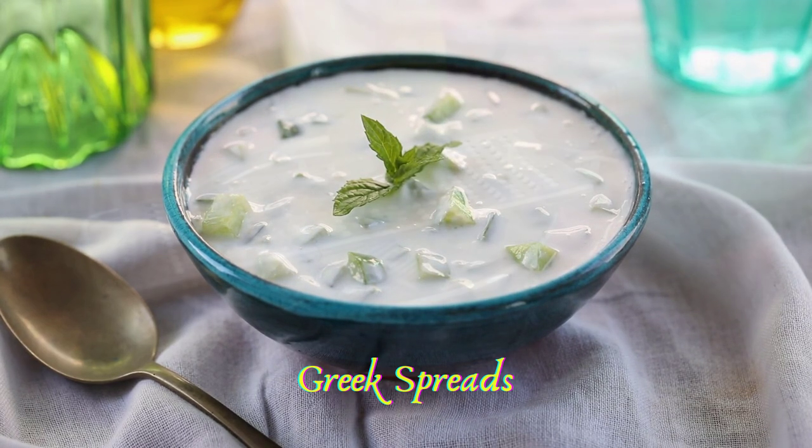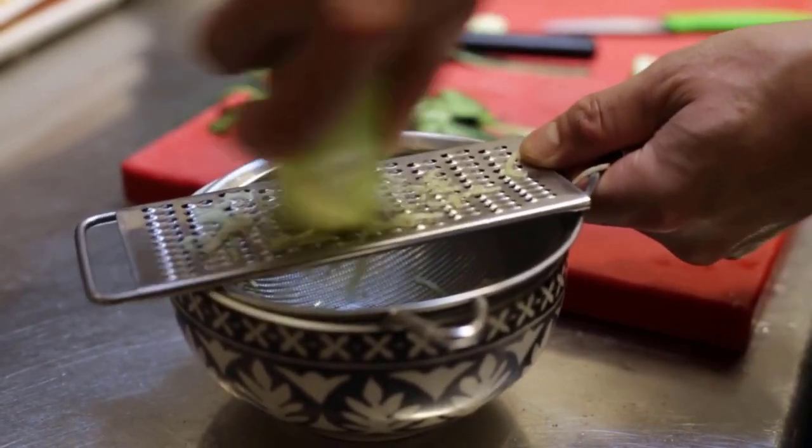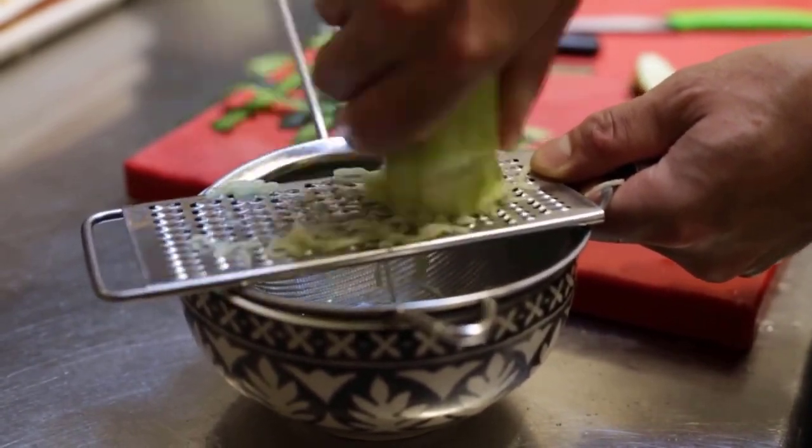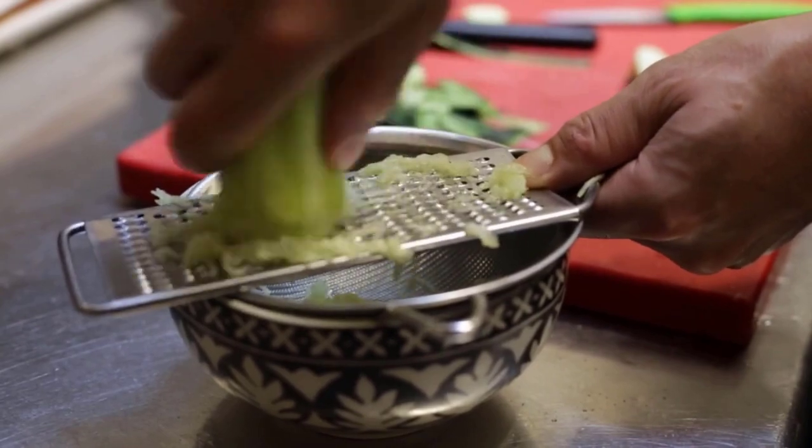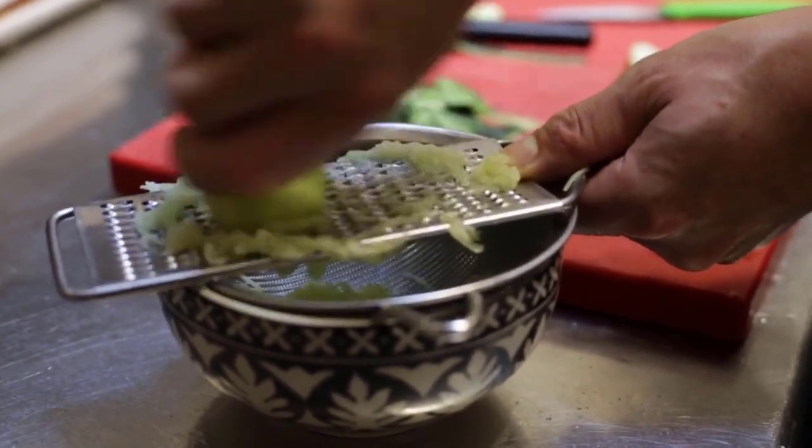The most popular Greek spread is tzatziki, a condiment consisting of Greek yogurt, dried pieces of cucumber, minced garlic, olive oil, and vinegar or lemon juice.